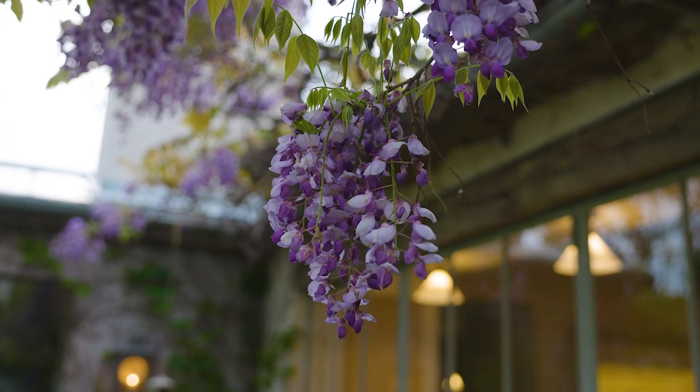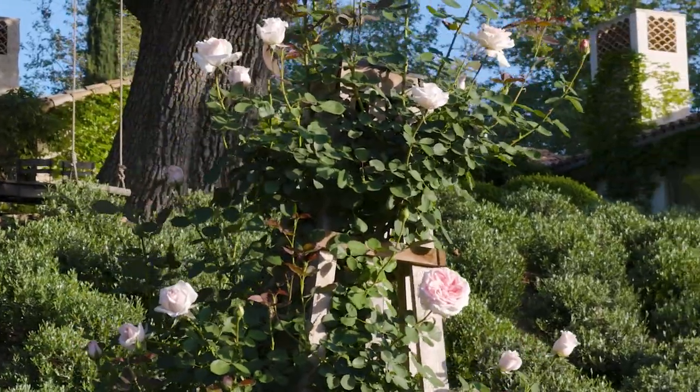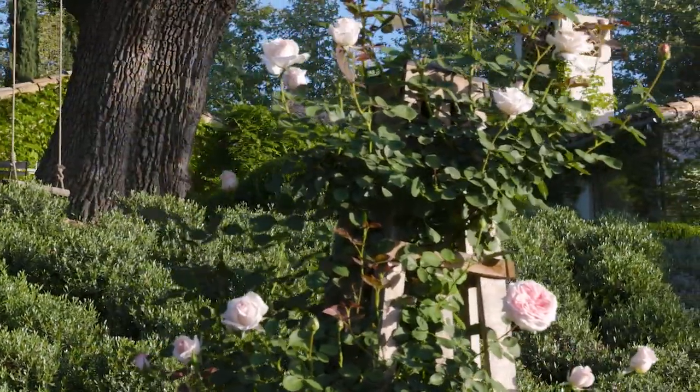We really wanted to pick plants where there was something to discover every month of every season. Right now the wisteria is blooming and it just smells so incredible, and then after they fade away all the roses will come into bloom.